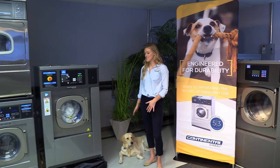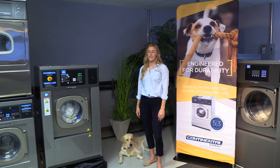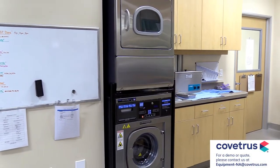Hi, my name is Kylie and this is my dog Charlie with Girbau North America. Today I'm going to talk to you about our brand of Continental Girbau commercial washers and dryers and what makes our laundry equipment different than the historically popular residential equipment used by many clinics today.